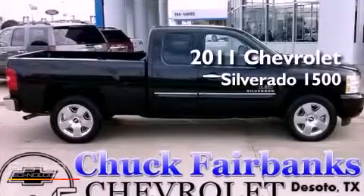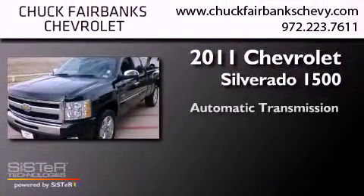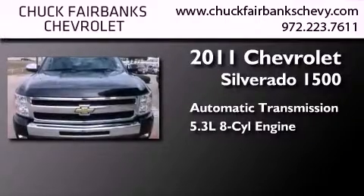This is a certified pre-owned 2011 Chevrolet Silverado 1500. This truck has an automatic transmission and a 5.3-liter V8.